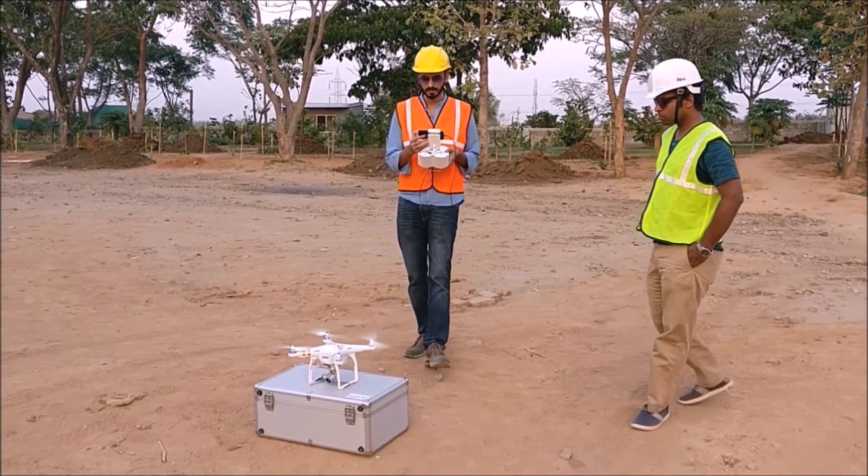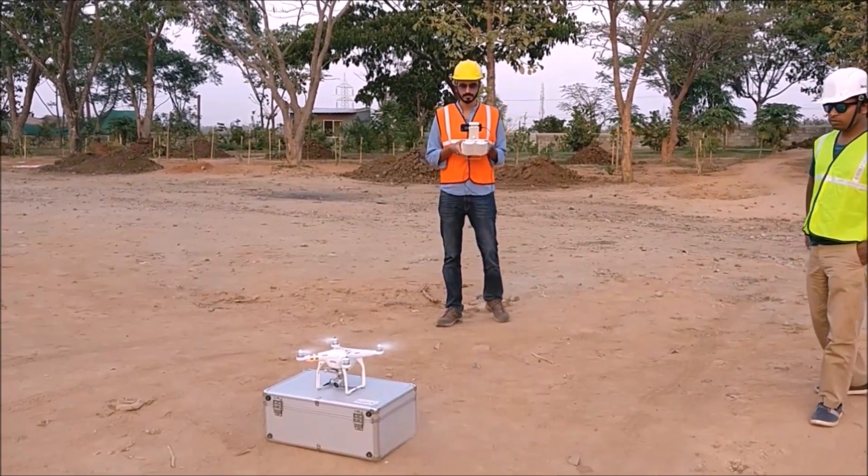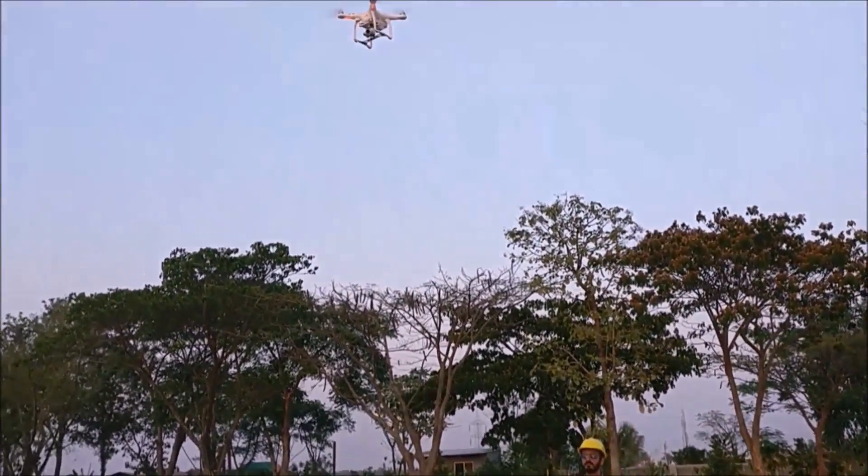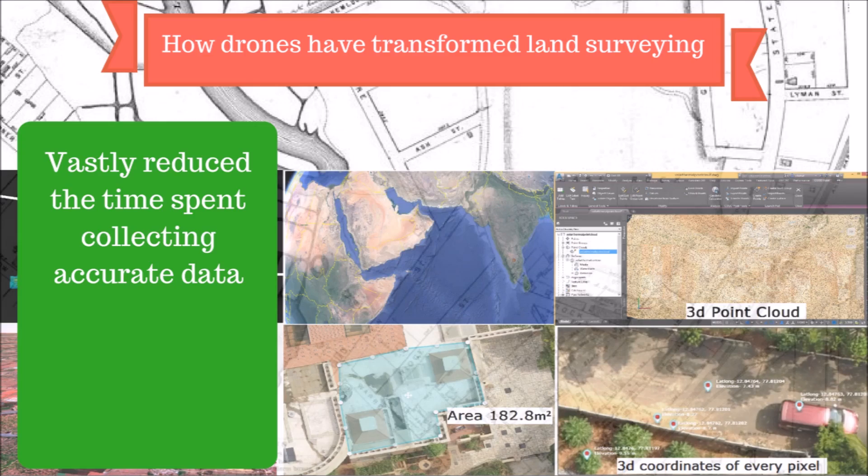Over the past few years, drones have started to emerge as a prominent tool used in surveying. We have observed that using a drone can vastly reduce the time spent collecting accurate data, by acquiring raster data from the sky in the form of geo-referenced digital aerial images.